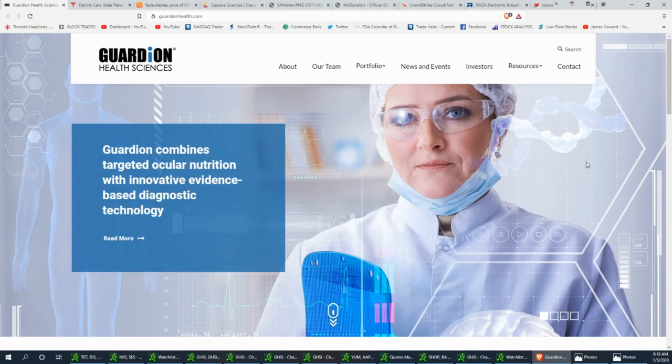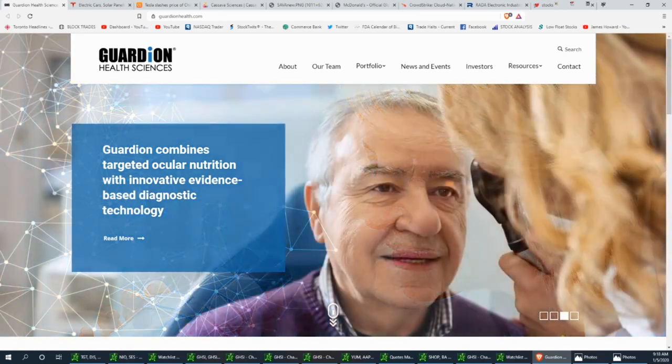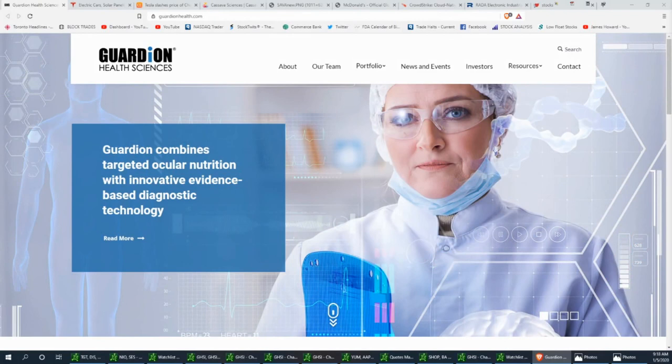We start with GHSI, which is Guardian Health Sciences. This company is into monitoring numerous eye diseases; they're out of San Diego and into innovative diagnostics and various technologies specifically for the eye. What I like about this stock is that it had a nice volume surge and a nice pocket pivot. The chart is really nice even for a swing trade. It currently closed around 35.70 - still cheap in my opinion and has room to go higher.